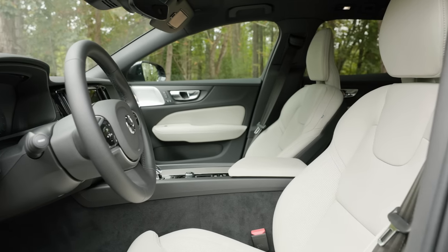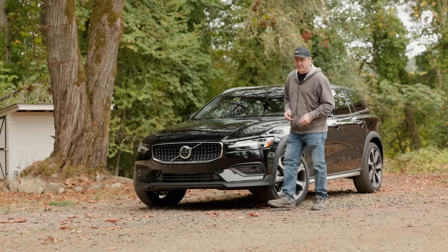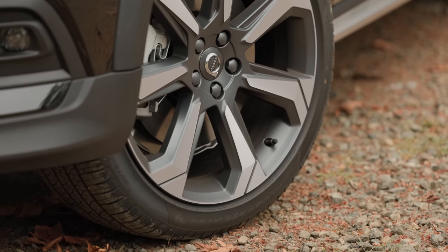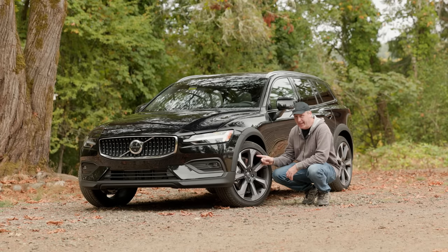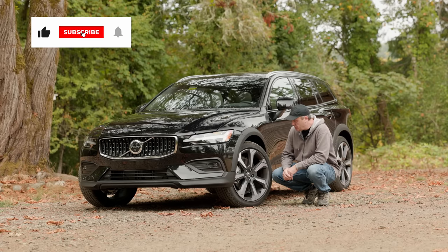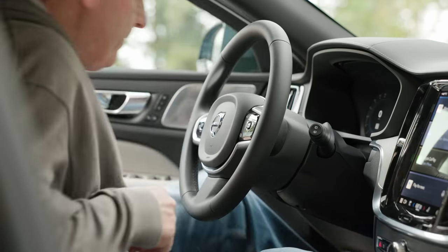But before you start salivating over driving up mountains swathed in Scandinavian comfort, we first have to check out the tires. The big limitation we'll be facing today are these Pirelli P0 All-Seasons — a 245-40R20 — meaning 20-inch rims, which are massive and leave very little sidewall. That means potential for wheel damage and less grip in off-road conditions. The model we're testing is the Cross-Country Ultimate.